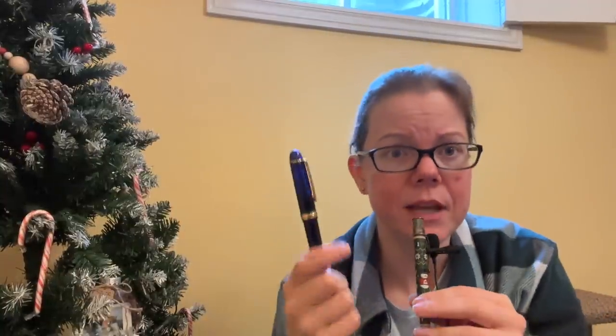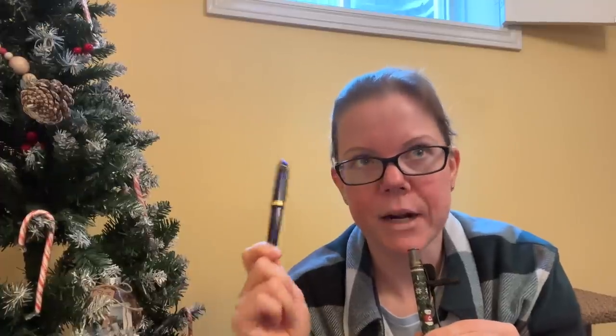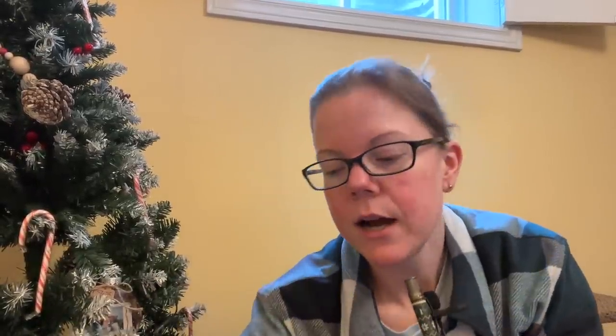I do already have a Platinum Century 3776 in a fine nib — the blue chartreuse — I've had it since around 2015 or 2016. I love it, but it is very very toothy so I have to be in the mood for it. Pretty much every other pen I have doesn't have that tooth factor. I've used the Platinum Celluloids before — a buddy in Toronto sent me a couple — but never in that tortoise finish, and that's the one I really desire.